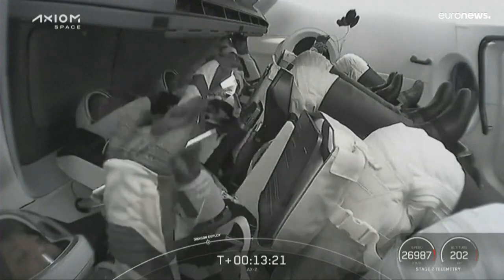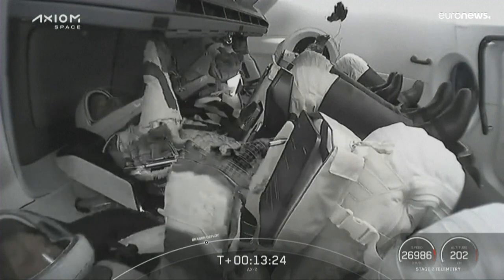Welcome, Dragon, SpaceX. Nominal dehumidifier activation is in progress.